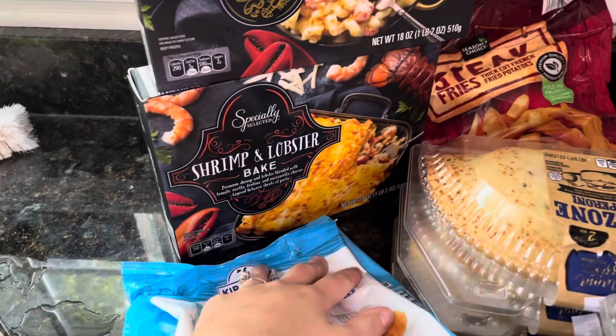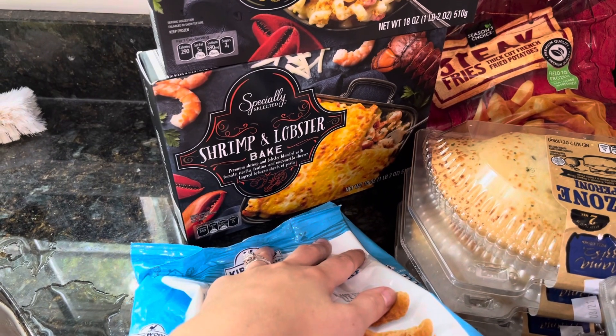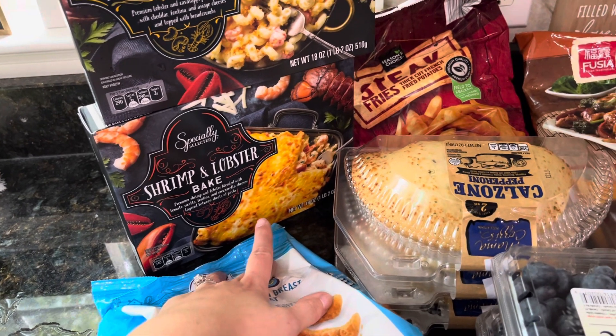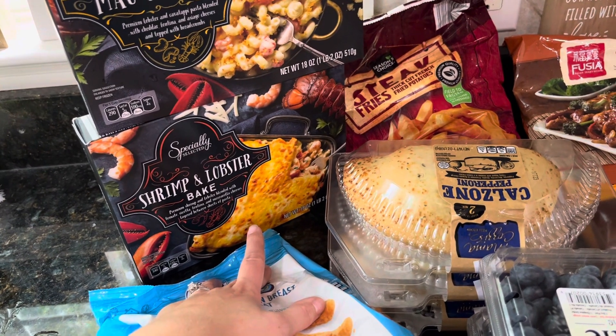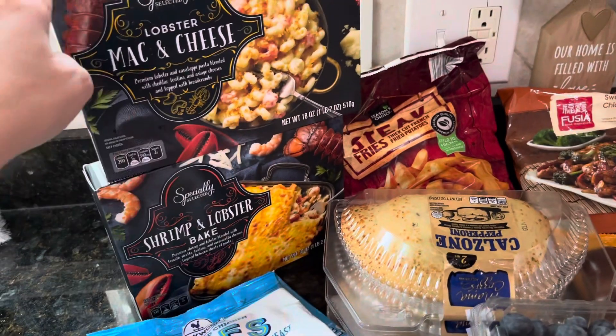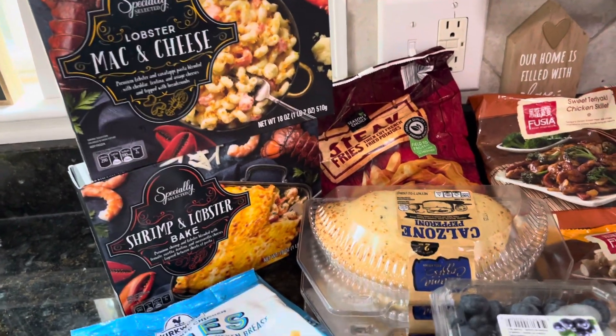Next thing I got was this shrimp and lobster bake. This is something super easy that my husband can just pop in the oven for me until I get off work. And then when I come home, dinner will already be ready. Same with this — I think he'll be able to do that pretty easy too.